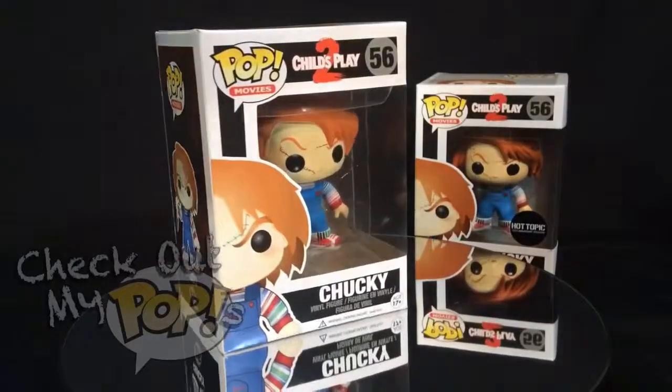I accidentally said Child's Play earlier — these are actually from Child's Play 2. These are awesome. I love Child's Play, I love Chucky, I just love the whole thing. I've been a fan ever since I was a kid, watching the movies every time they come out — I'd be in the theater.